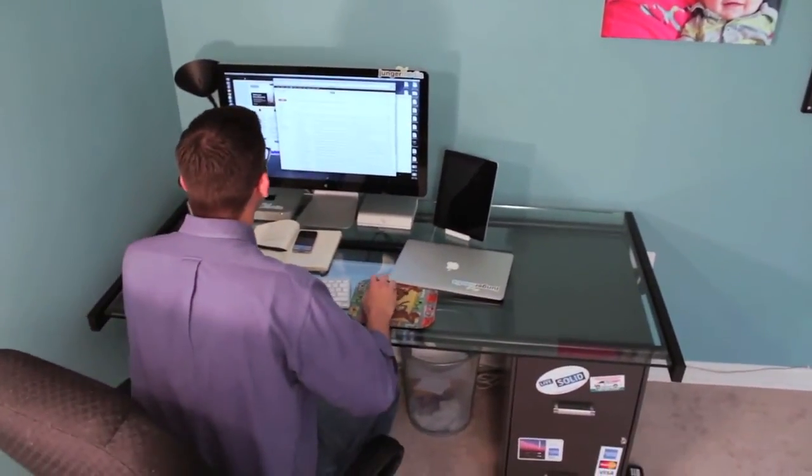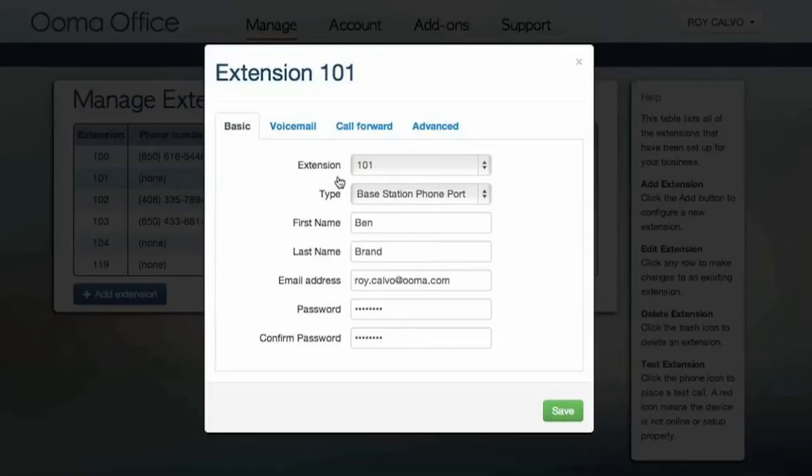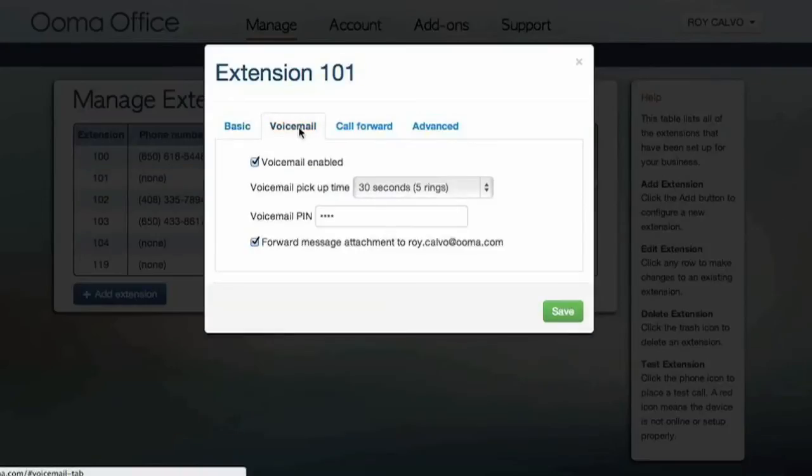UMA Office is really easy to set up — it was plug and play. I opened up the box, connected a couple of wires, went online, picked out my phone number, set up my extensions, and within 10 or 15 minutes we were up and running.